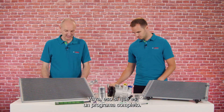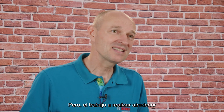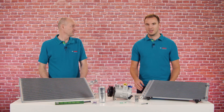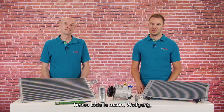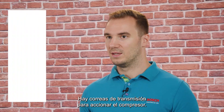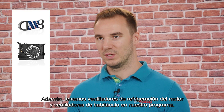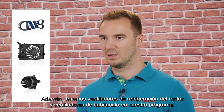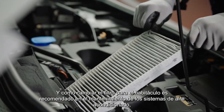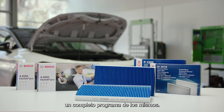Wow, that is indeed a comprehensive program. But doesn't the work around the AC system also include other products? You are absolutely right, Wolfgang. And here we have a lot to offer too. There are drive belts for powering the compressor. On top of that, we have engine cooling fans and cabin blowers in our program. And since changing the cabin filter is recommended when maintaining AC systems, we also offer workshops a full range of these.